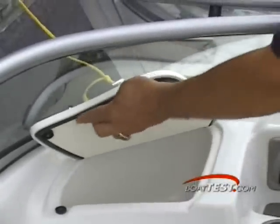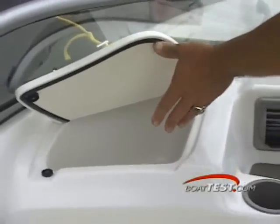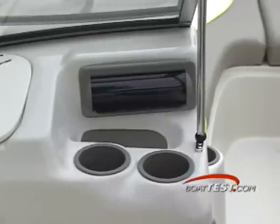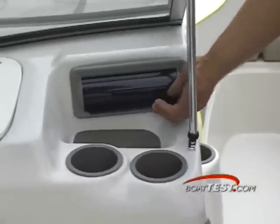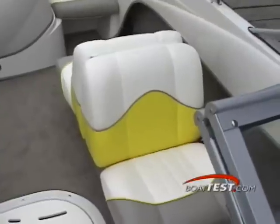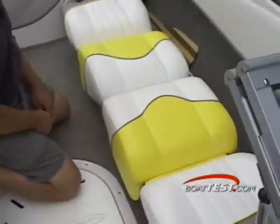Over in the companion pod, you have another insulated covered box that can serve as storage for just about anything, including a few cold beverages. A radio with CD player along with a padded tray and two cup holders round out the companion station. A back-to-back convertible seat adds sun tanning space to the cockpit.